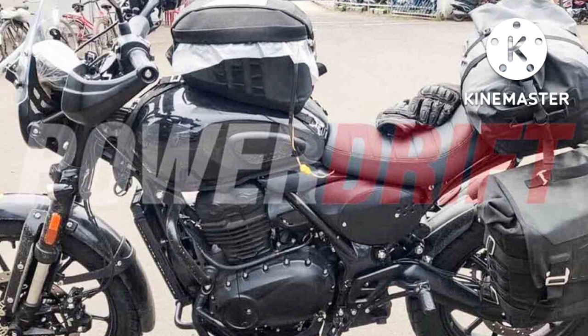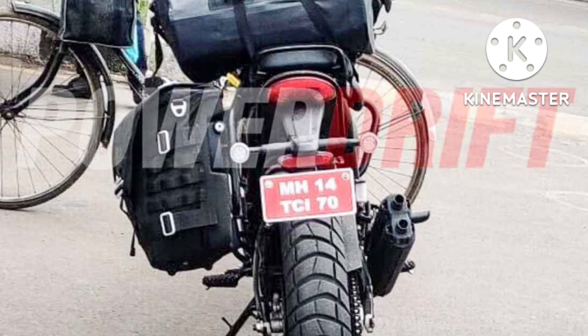If we talk about styling, the retro theme is clearly evident with features such as round headlamps and rear-view mirrors. Other features include USD front forks, a diesel fuel tank design with a chrome filler cap, all LED lights, a twin-piece seat with quilted pattern stitching, and an upswept exhaust. Fine detailing can also be seen on exposed engine parts, which enhances the bike's overall look and feel.